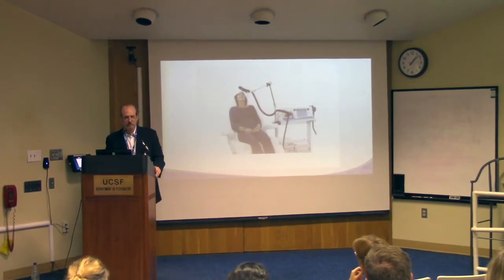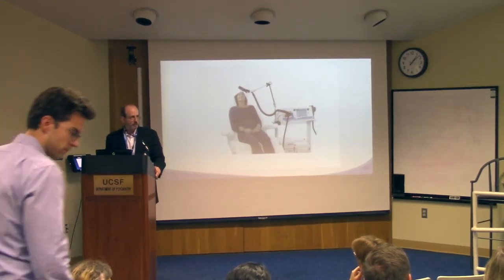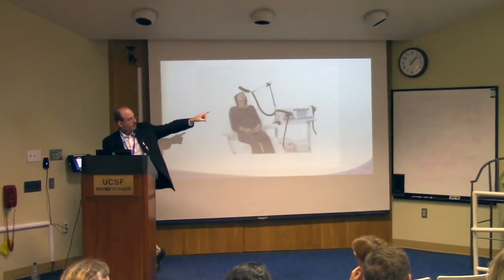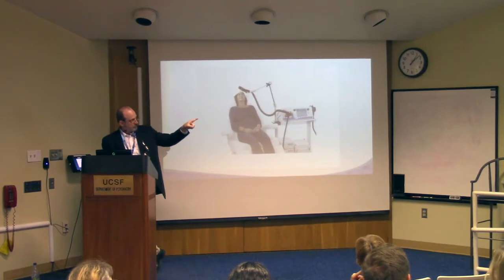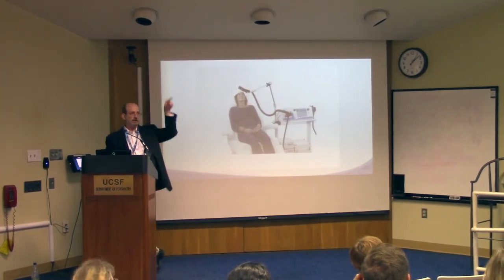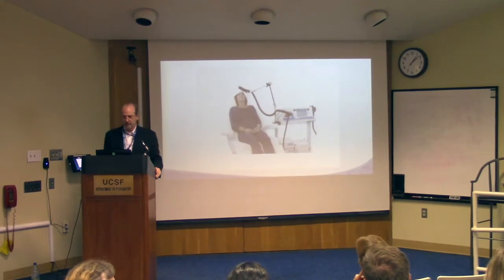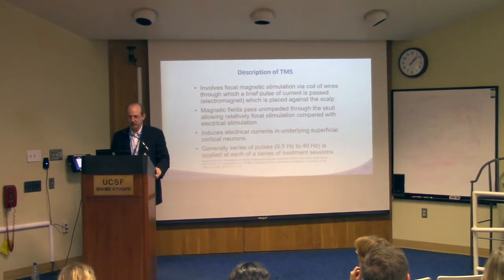This is a picture of a person getting TMS with one of a number of the kind of devices available, and that arm thing has at the end of it a figure-of-eight coil. If that woman who was receiving it looked up, she would see an eight or an infinity sign. That is one of the kinds of TMS — as you will appreciate in a moment, there are others.